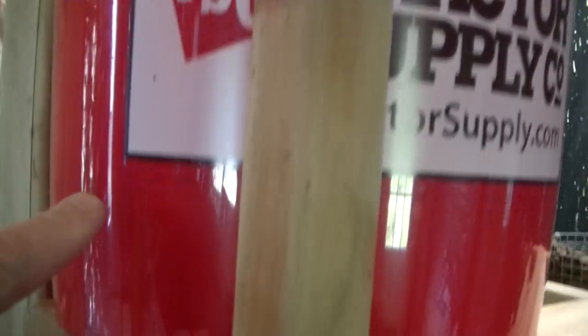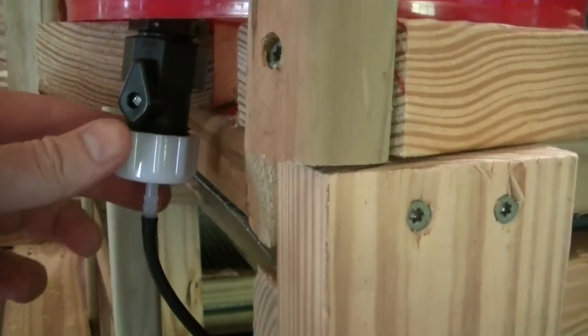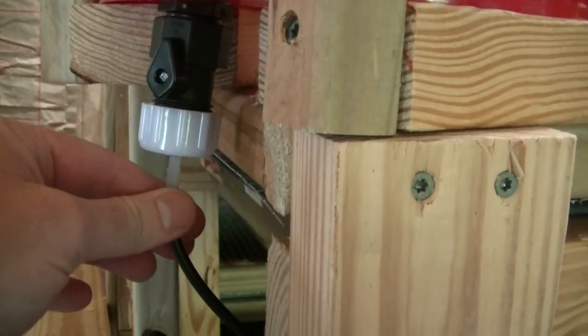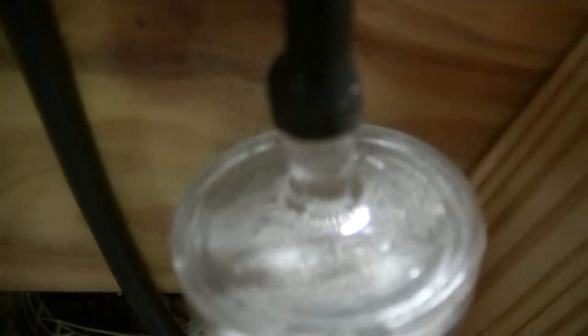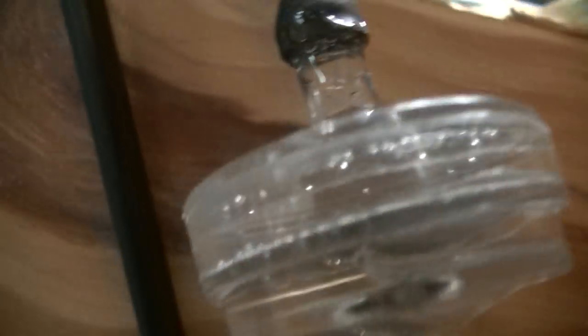I've got an automatic water system going in here, and I've got an outdoor rat shed being built — well, not as we speak because I'm not out there building it, but I'm working on it. I have an inline 1200 micron water filter with lines running to every one of the water nipples. You can see they depress this little trigger and water comes out.